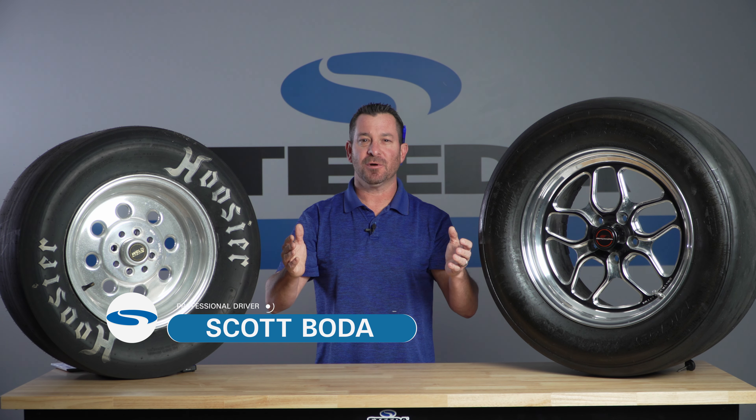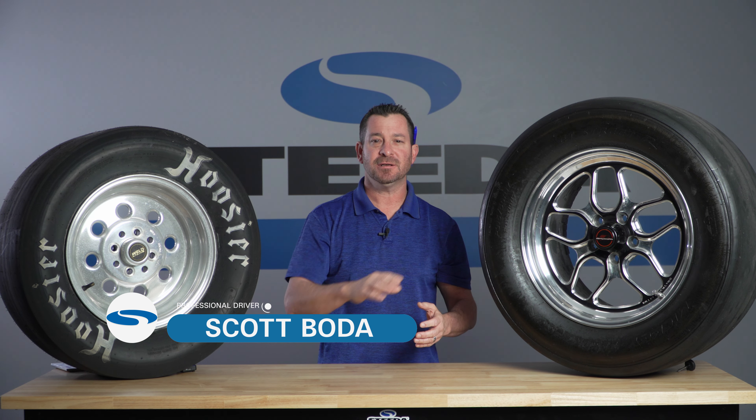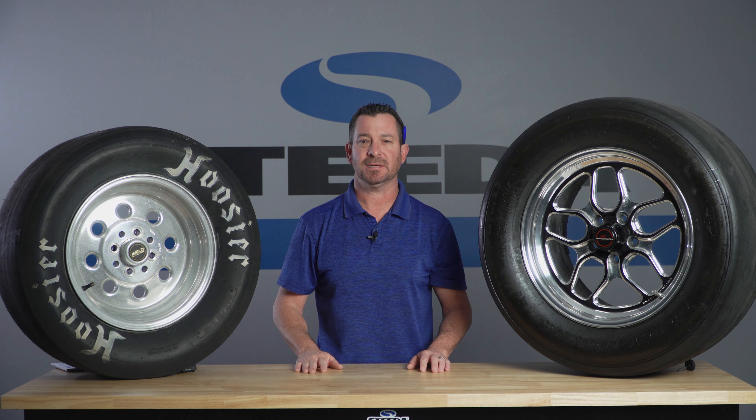Scott Bota here with Steeda Autosports to talk about the difference between slick tires and radial tires, what works best for your application, why you would choose to use each one, and what's going to get your car down the quarter mile the quickest.